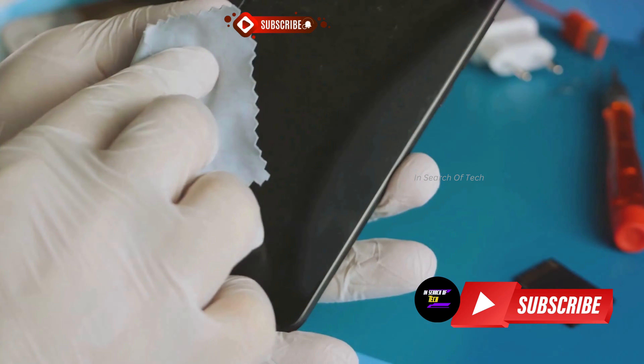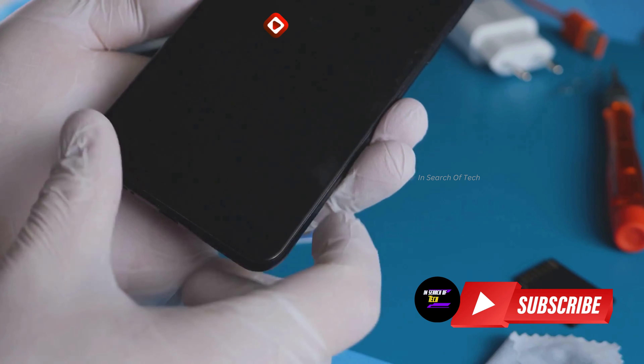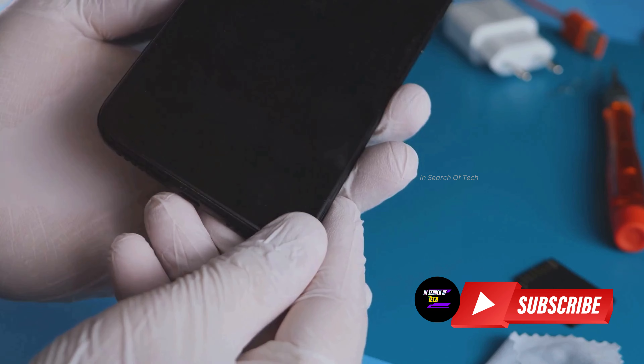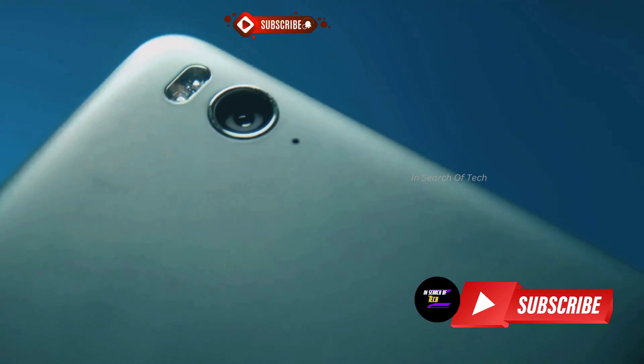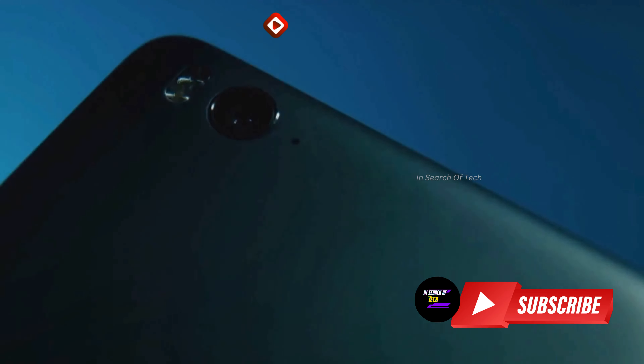That's the question on everyone's lips as a novel Samsung Galaxy phone, model number SMC5560, makes its appearance on the Chinese certification website TNAA.